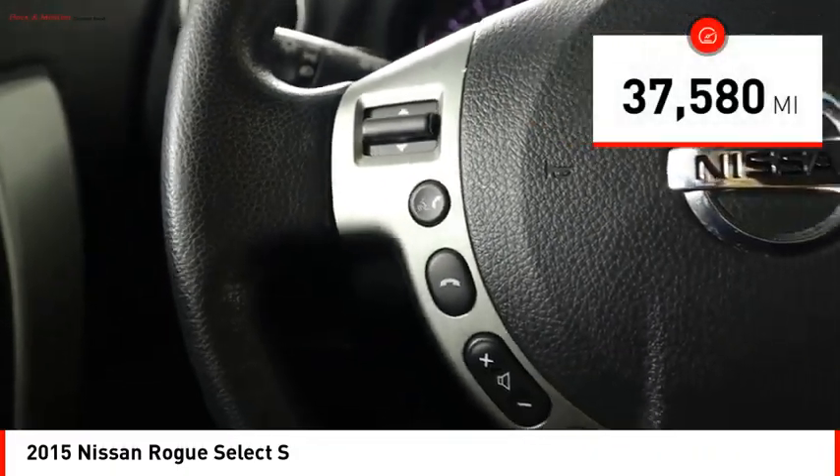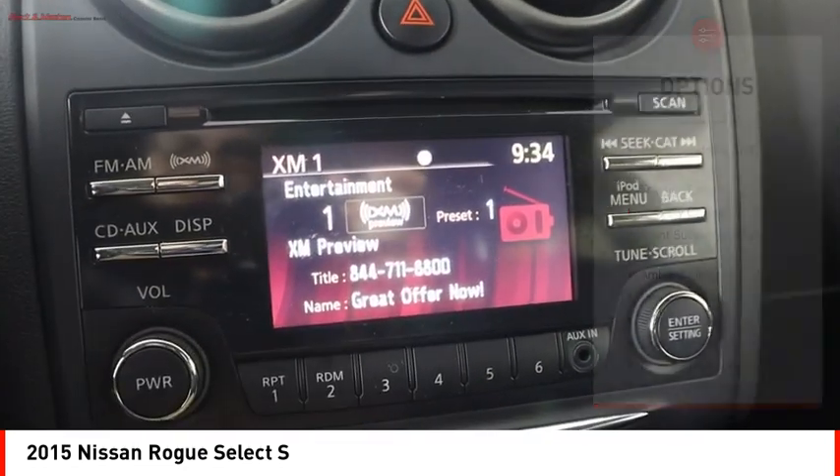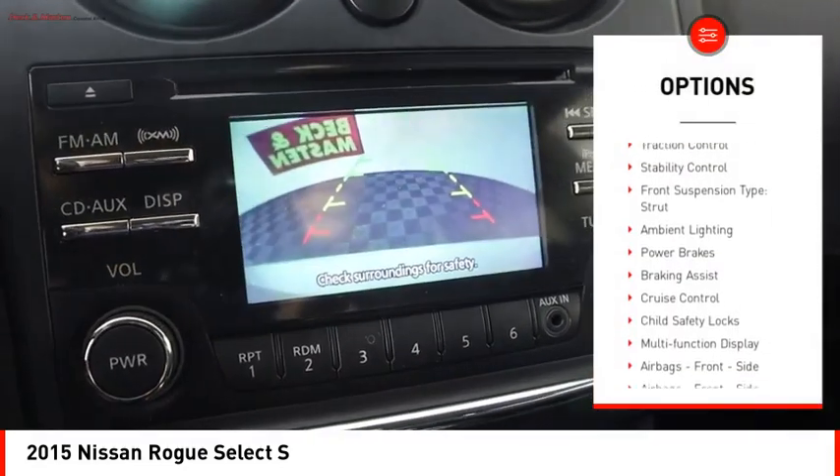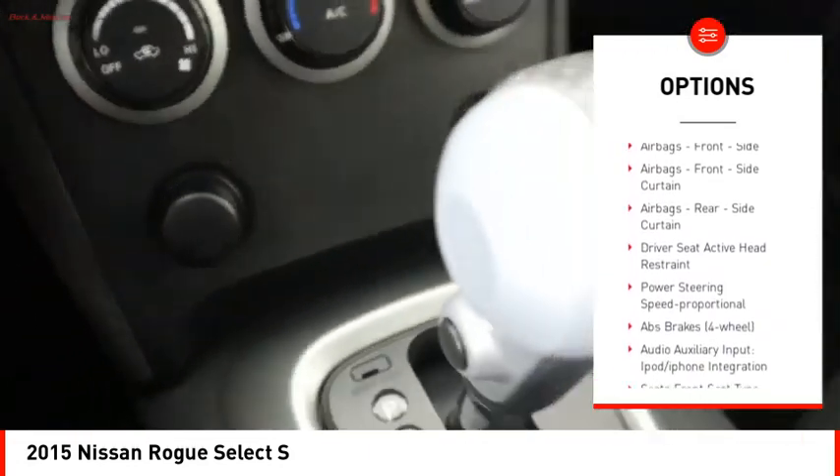This vehicle has less than 40,000 miles. Here are some of this vehicle's great options: power windows with safety reverse, traction control, stability control, front suspension type — strut.